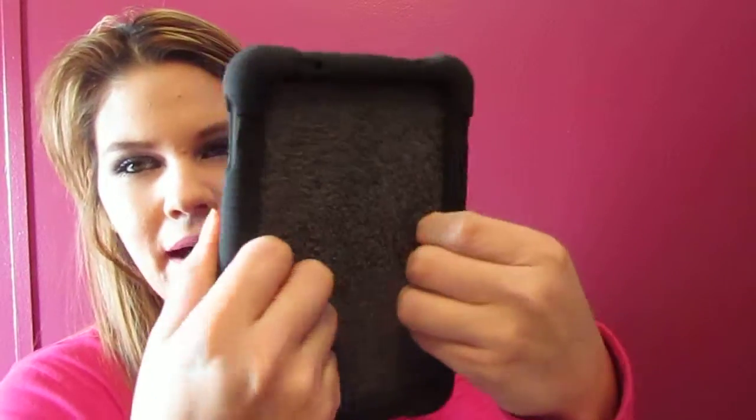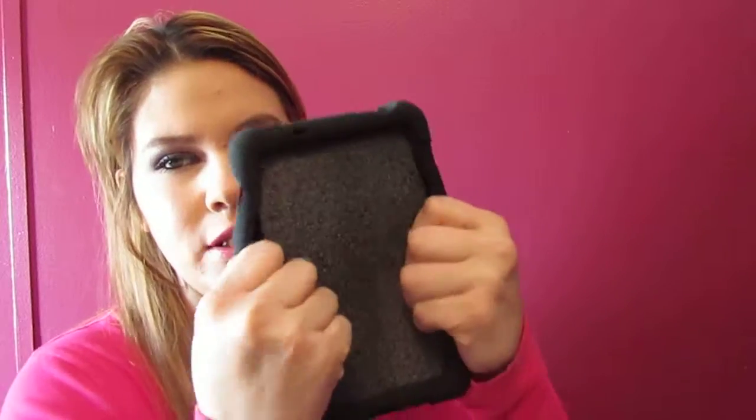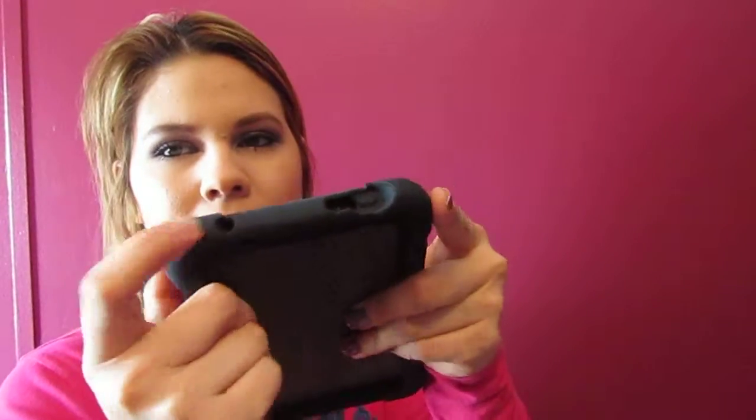The next thing I received is a Nook case — it says Poetic on the back. It's rubbery but feels very sturdy. It has the areas for the plug-in and such. I'll try this out and see how it goes.